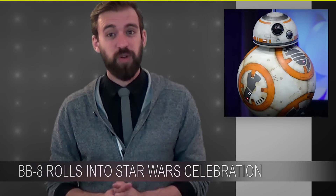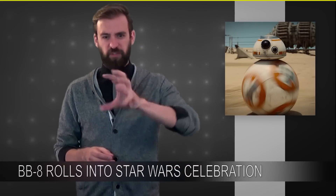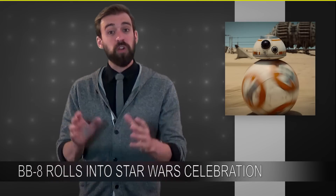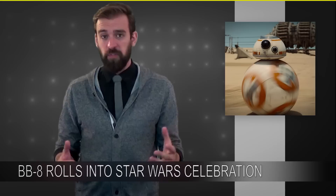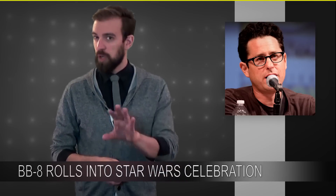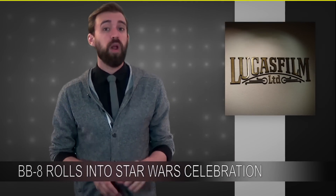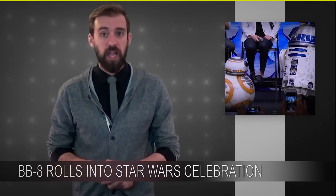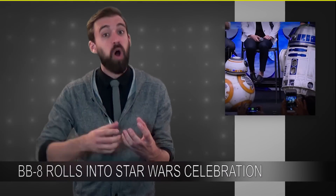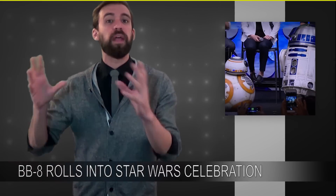If you've seen any of the Star Wars teaser trailers, you'll absolutely remember a very specific droid — basically a sphere with a head on top rolling around. This little guy got everybody's attention because everyone assumed that he was CGI, until J.J. Abrams a few months ago said no, he's a real robot. Going into pre-production, Lucasfilm did admit that they wanted to introduce a new droid into the franchise and have it feel very Star Wars, but also look and feel like something completely new, something people hadn't seen before.